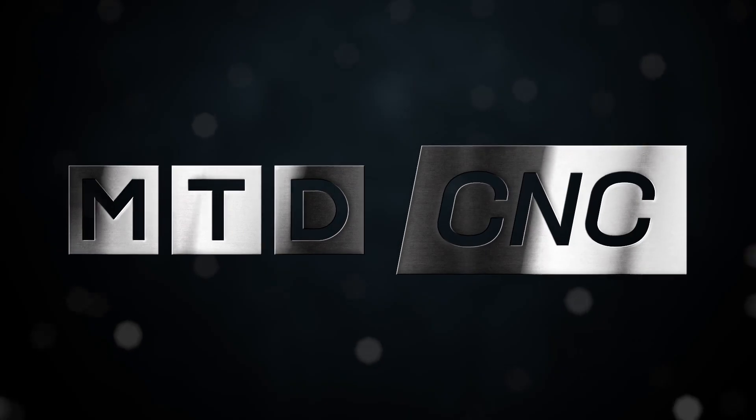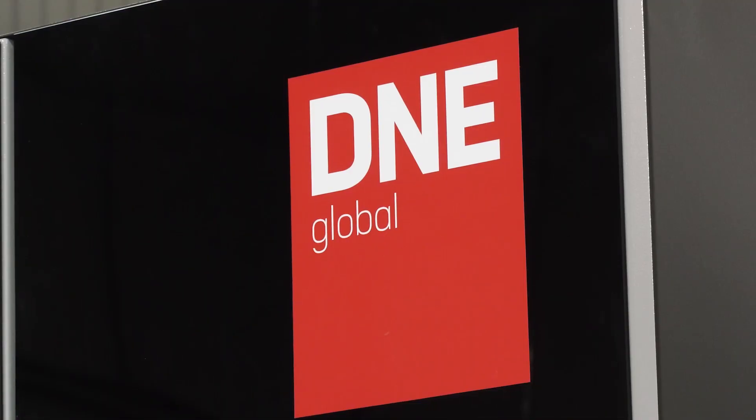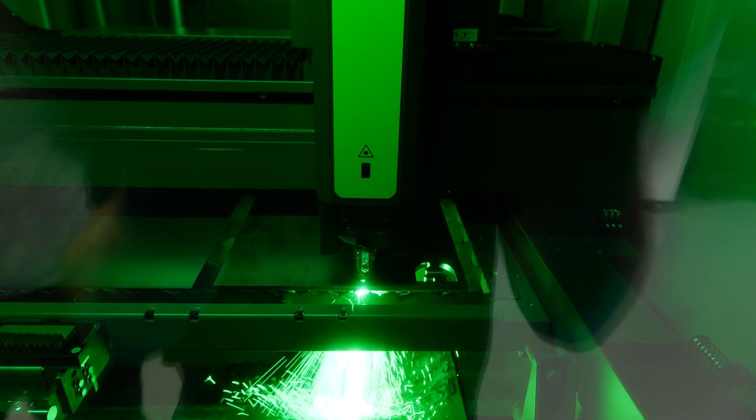Fancy a fibre laser machine that's readily available from stock? Well here at ETG in Wellsbourne they've not got one, they've got two. Behind me is the DNE Global LC3 machine, but who is it aimed at? Everybody — everybody in the sheet metal industry. High precision, high speed, there's really no limits.